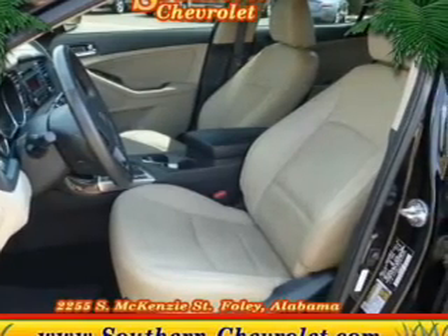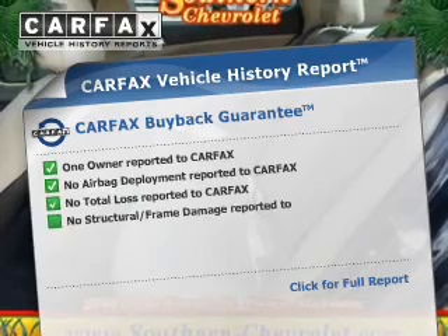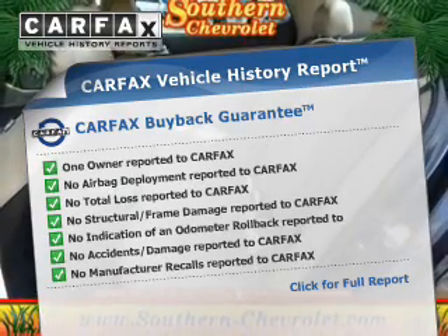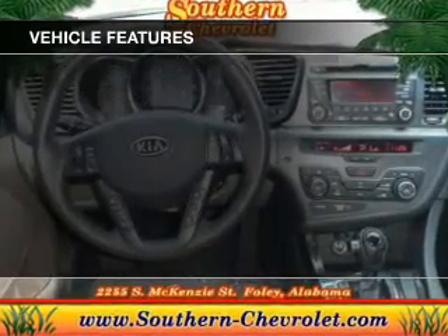You will appreciate the safety feature of anti-lock brakes. This vehicle comes with a Carfax report which reduces your buying risk by providing the vehicle's history before you purchase. Plus enjoy these notable features that are included in this vehicle.